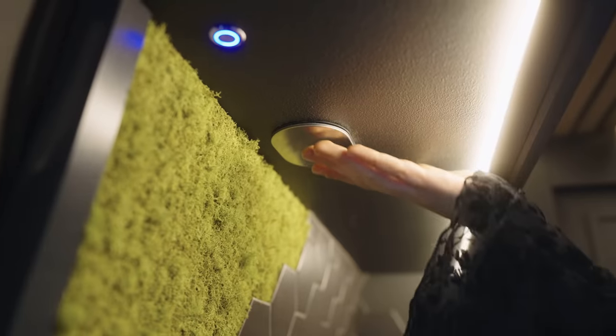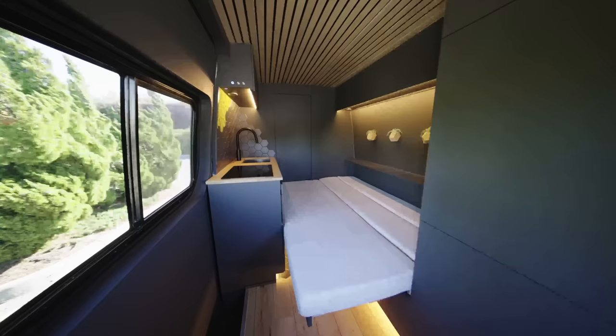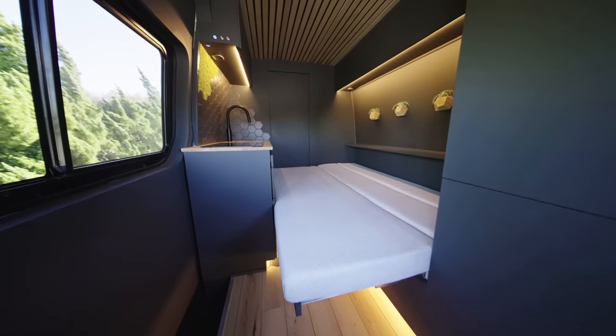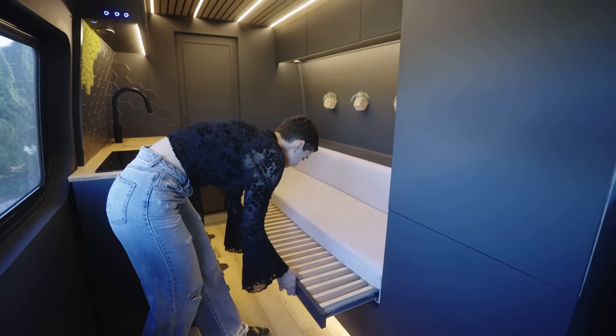This pullout tabletop extends the counter space even further and also serves to vent the stove directly above. Six large upper cabinets run along both sides of the van, providing lots of storage. You can find an electrical outlet under each side for plugging in a device or appliance.